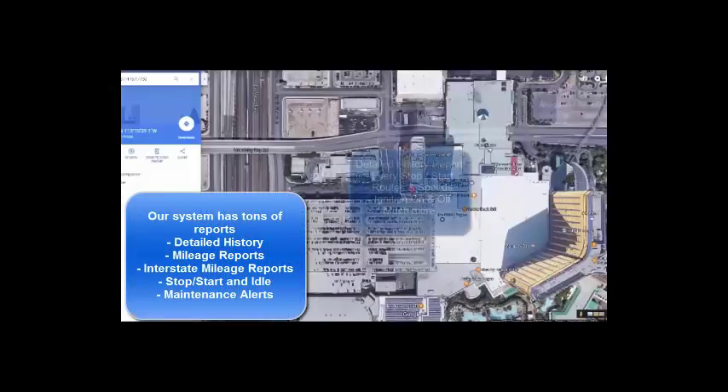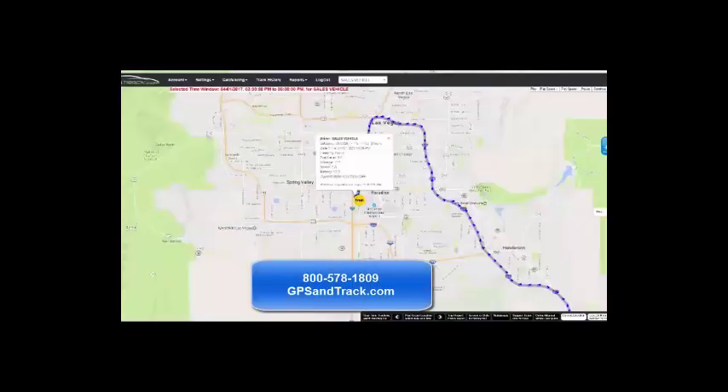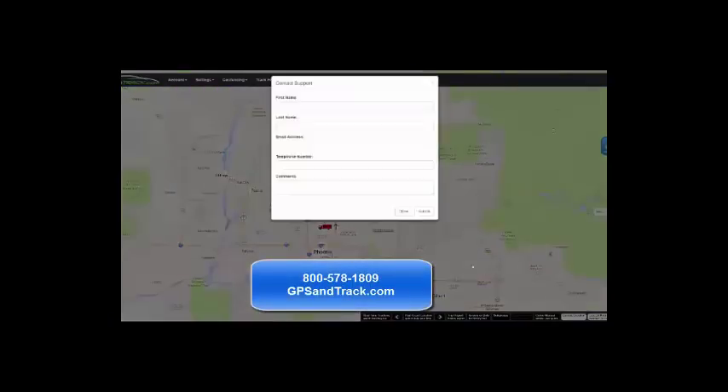It gives you the mileage, it gives you the speed. Our reports are awesome. We have detailed history, mileage reports, interstate mileage reports, which is great for trucking companies. This system's always on, so it's a virtual car seat.